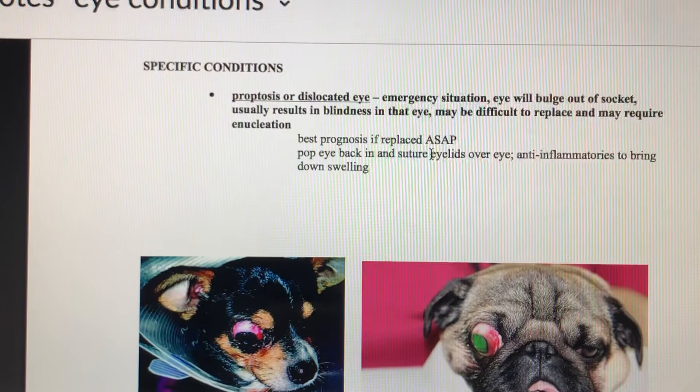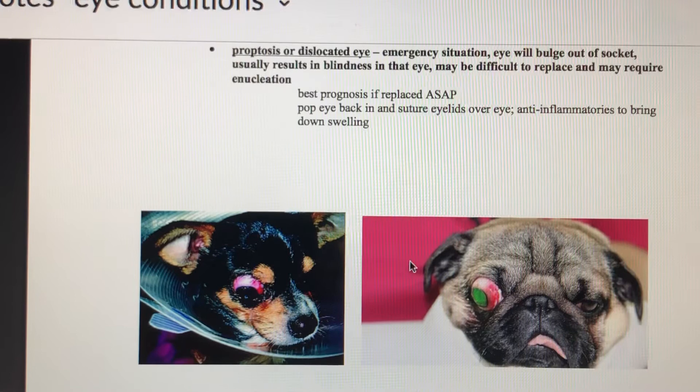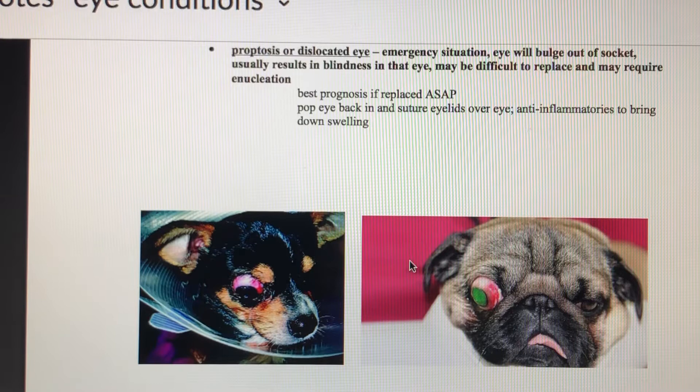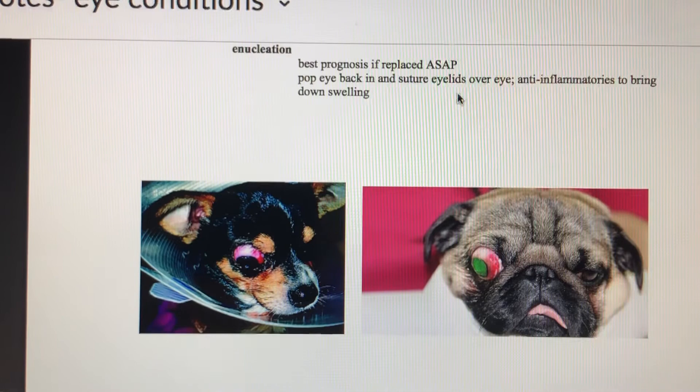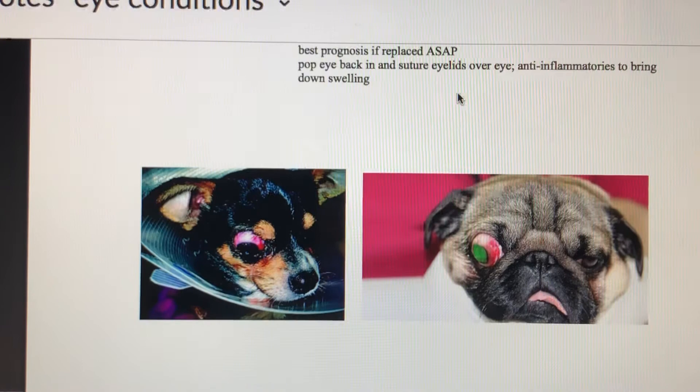For a proptosed or dislocated eye, this is absolutely an emergency. The sooner we can treat, the less likely they are to go blind. If possible, we replace the eye and suture the eyelids closed to hold it in place until the muscles, ligaments, and tissues heal. We also give anti-inflammatories to bring down swelling and help with pain. If we can't replace the eye, we'll remove it.